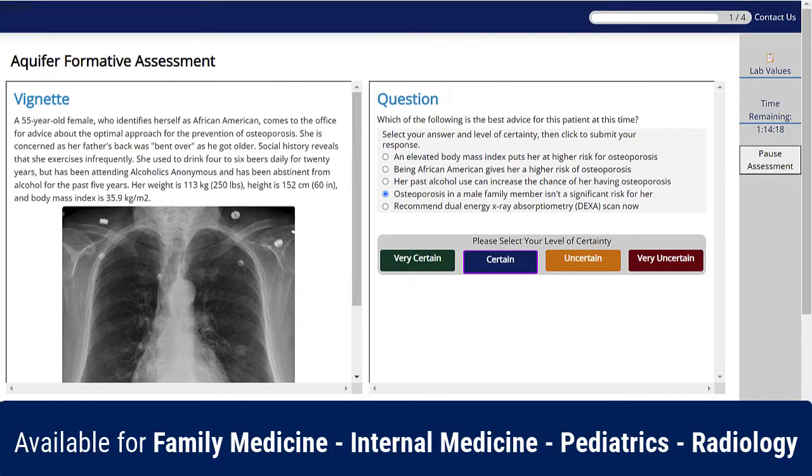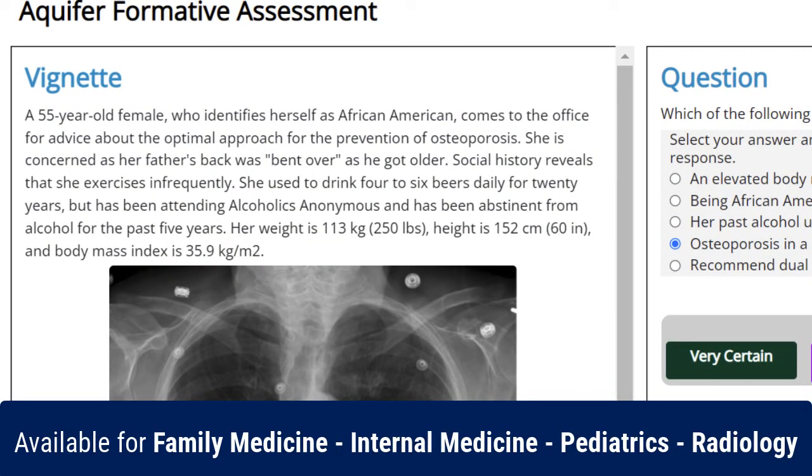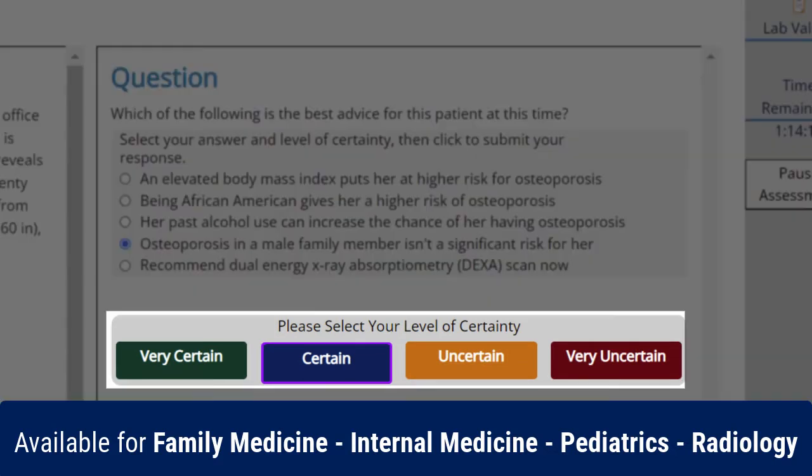Calibrate assessments contain 30 to 45 questions, each with board-style clinical vignettes with a single best answer and, importantly, a certainty rating. Each assessment can be completed by a student in under an hour.